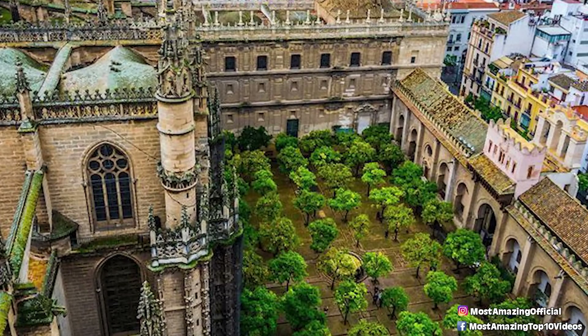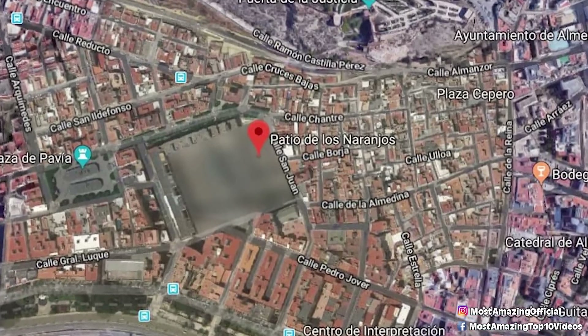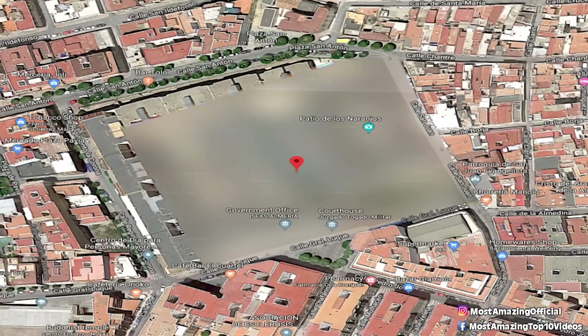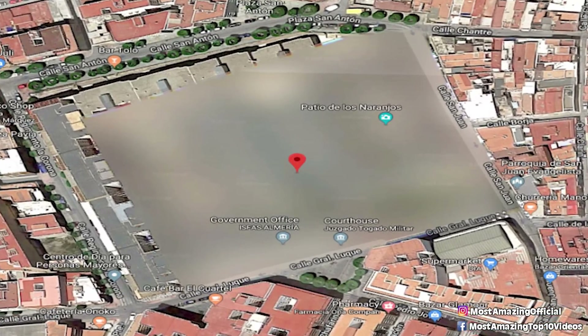Something about this place doesn't add up, and it's being kept a secret from the world. What's strange about this location in particular is that Patio de los Norengos translates to Orange Tree Courtyard — which, if that were true, why on earth would we not be able to visit it?